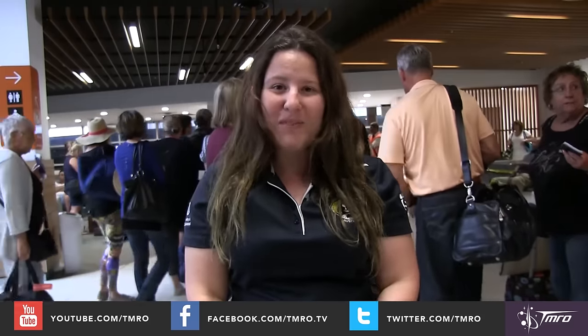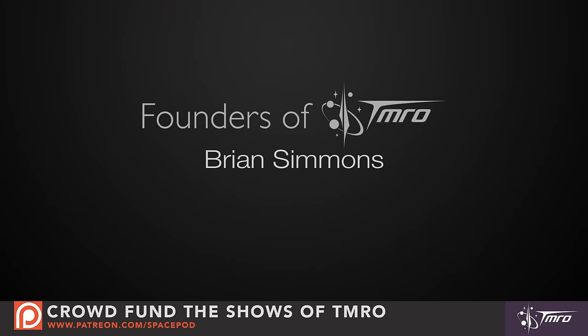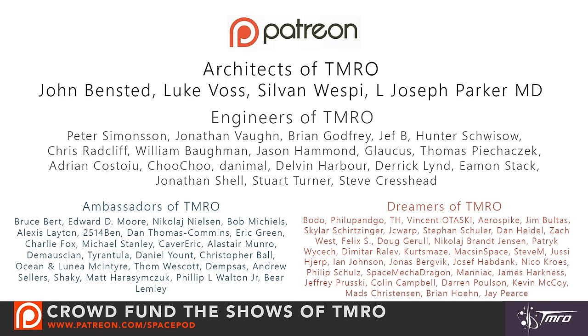Thanks for watching everyone and I hope you enjoyed this video and learnt a little bit more about Cygnus than you knew before. Don't forget to like this video and subscribe to our YouTube channel at youtube.com/tmro. Don't forget to leave your comments below or on any of our social media platforms like Twitter, Facebook, Reddit and our website tmro.tv. Of course these shows are 100% crowdfunded and would not be possible without the generous support of our Patreon founders, architects, engineers, ambassadors and dreamers of tomorrow. If you'd like more information on how you can become a patron of this show, head on over to patreon.com/spacepod. My name is Lisa Stojinovsky and until next time, keep on discovering.